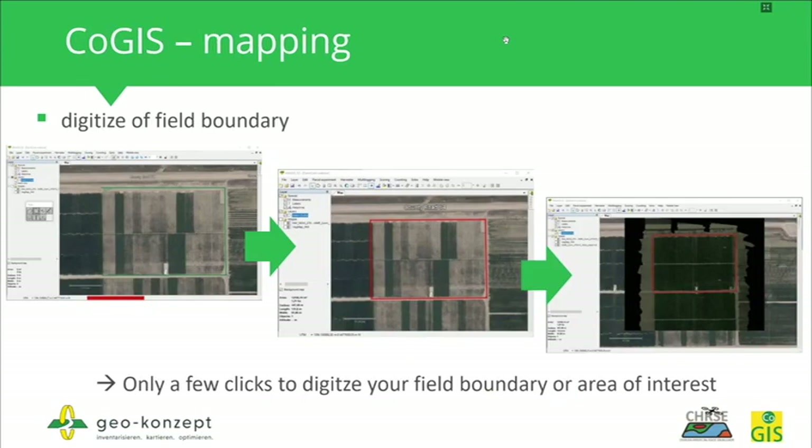First, I want to show you the mapping module. The mapping module can be used to digitize field boundaries. As you can see in these images, it is very easy to click on a background map to trace the borders of a field and close them into a polygon. You can use this polygon as your field boundary, and it only takes a few clicks to generate field boundaries or areas of interest.